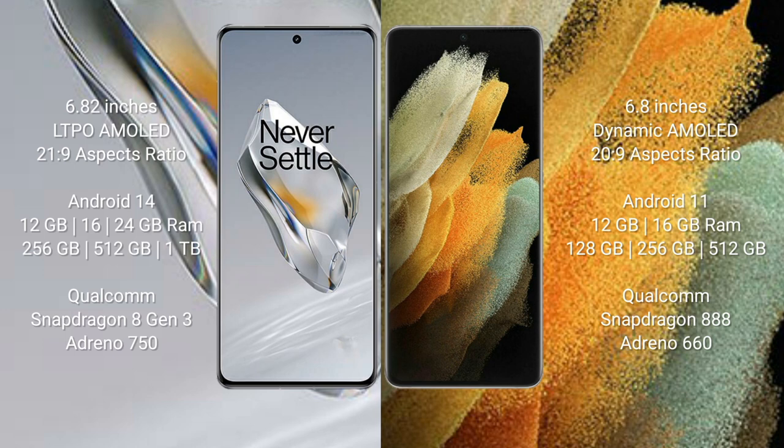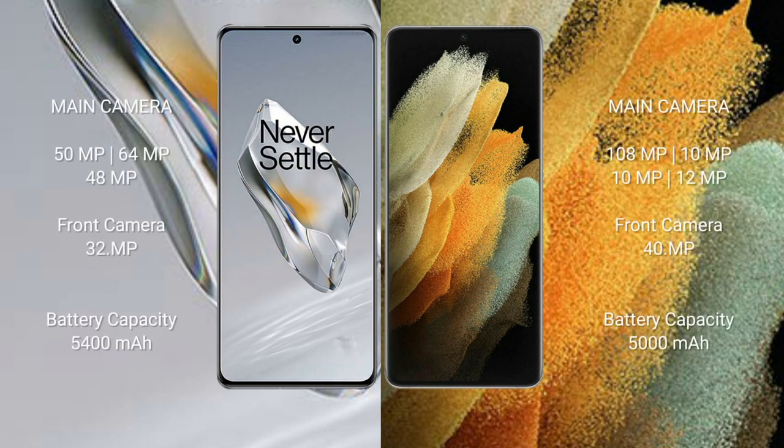The OnePlus 12 comes with 256GB, 512GB, or 1TB internal storage and a Qualcomm Snapdragon 8 Gen 3 processor with Adreno 750 GPU. The Samsung Galaxy S21 Ultra comes with 16GB RAM and 128GB, 256GB, or 512GB internal storage, with a Qualcomm Snapdragon 888 processor and Adreno 660 GPU. The OnePlus 12 features a triple rear camera: 50MP plus 64MP plus 48MP, with a 32MP front camera.